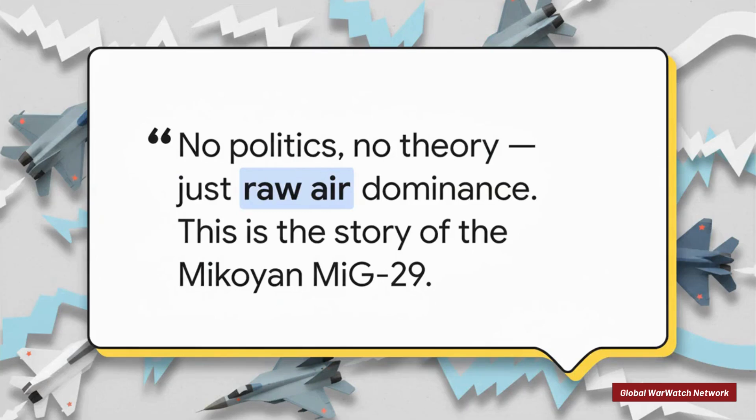For this one, we're going to push aside all the politics, all the grand strategy. Today is all about the machine itself — a fighter jet that was engineered for one single brutal purpose: achieving raw air dominance.